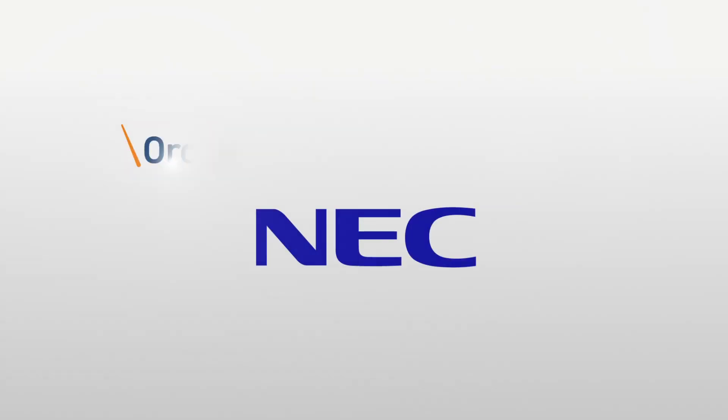For more information about NEC's IPIDS product, visit NECAM.com. Orchestrating a brighter world. NEC.